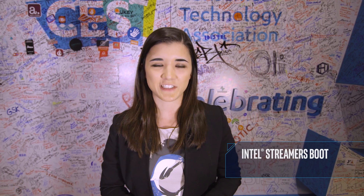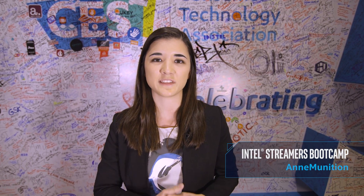Hey everyone, Ammunition here at CES 2017. We've seen a lot of cool technology and you guys know that my favorite thing is PCs. So we've been seeing a lot of awesome gaming desktops, gaming PCs, some really cool systems that are custom built with water cooling, amazing motherboards, and really awesome peripherals. So let's check out what CES has to offer.